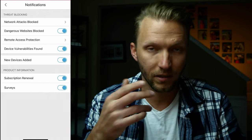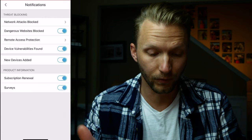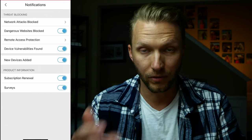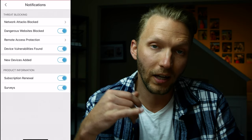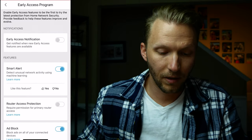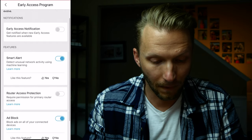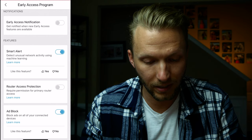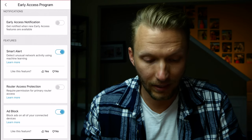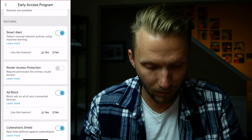With notifications turned on you get alerts for attacks on your devices, dangerous websites blocked, remote access events, vulnerabilities found, and new devices added to your network. There's also an Early Access program with new features rolling out, including Smart Alert, which detects unusual network activity using machine learning. I've got that turned on. There's also Router Access Protection, AdBlock to block ads on all connected devices, and Cyber Shield for real-time defense against cyber attacks.